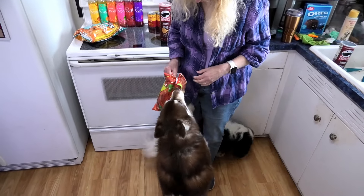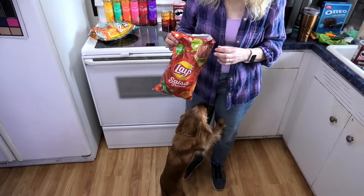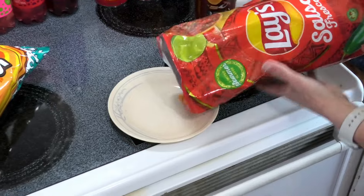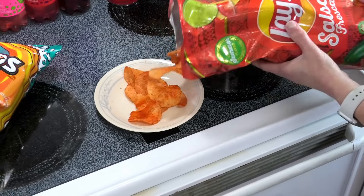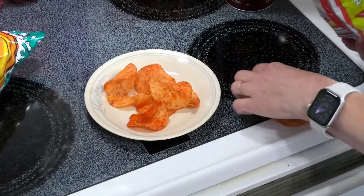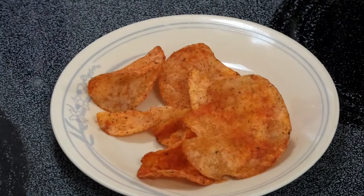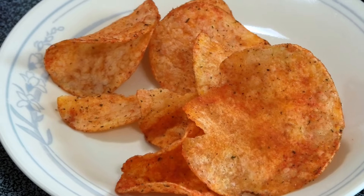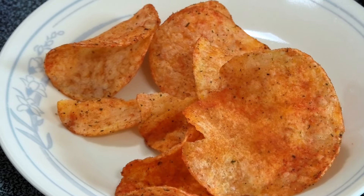Looks like Nikki wants to help today. Let's just pour a couple out so we can get a close-up. They're kind of what I thought they'd be — a lot of seasoning, a little bit on the red side, looks pretty tasty. It just smells like chip, nothing special about the smell. Lots of seasoning on this one.